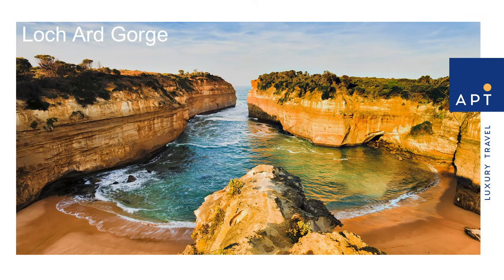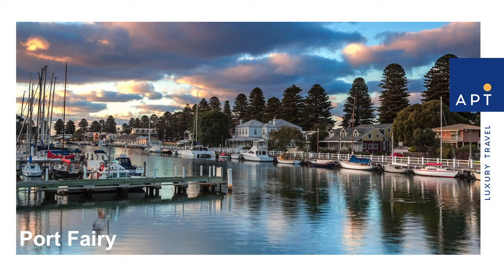One highlight is our excursion to Port Campbell National Park, where there's plenty of time to soak in the picturesque natural surroundings. When we're in Port Fairy, we've got time to browse amongst the beautiful quaint shops, take a walk around the port area, or explore Griffiths Island, complete with its own lighthouse and beautiful hidden beaches.